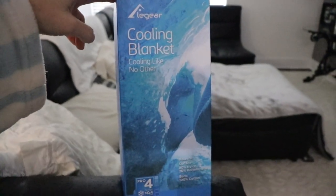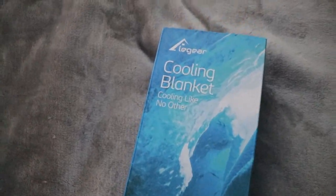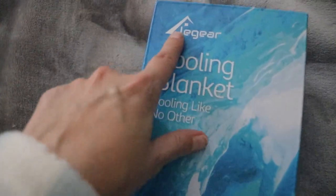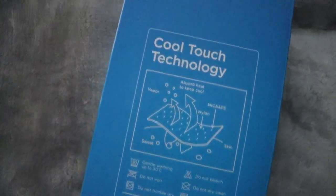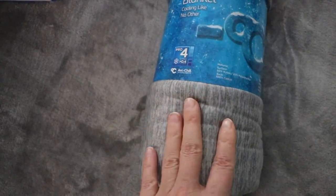As if I didn't have enough blankets on my couch already, I just got this one. I'm obsessed with blankets, but I literally just got this at my door. I'm so excited to open it. So I got this off of Amazon — it's a cooling blanket. I've had a cooling blanket before and I am obsessed with it, so I got me another one. I'll have it linked down below. It says 'cooling blanket, cooling like no other.' I just got it out of the packaging and I can already tell you I'm going to love this blanket.